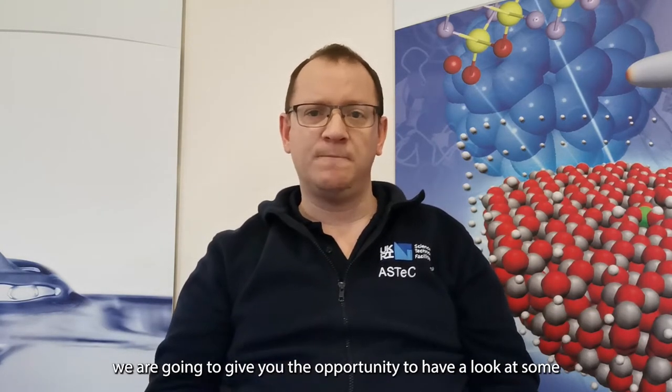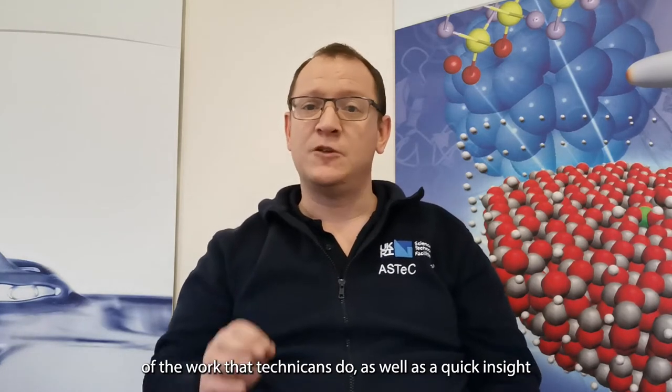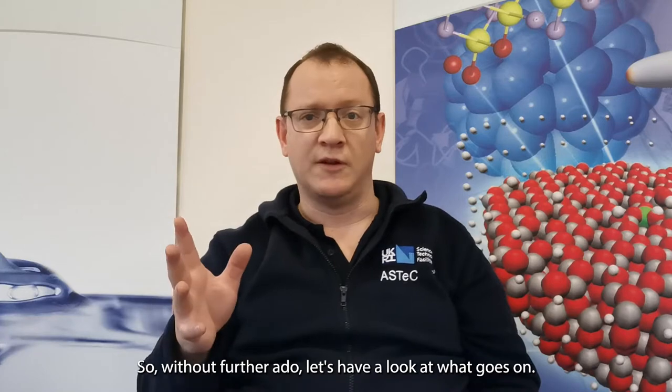Hi, my name is James and I'm a vacuum technician here at Dialsbury Laboratories. For this work experience week, we're going to give you the opportunity to have a look at some of the work that technicians do, as well as a quick insight into some of the R&D projects that happen on site. So without further ado, let's have a look at what goes on.